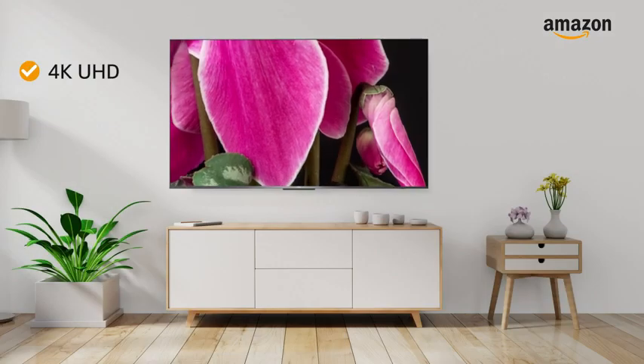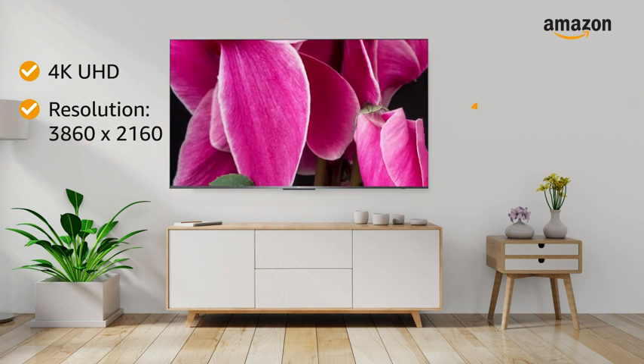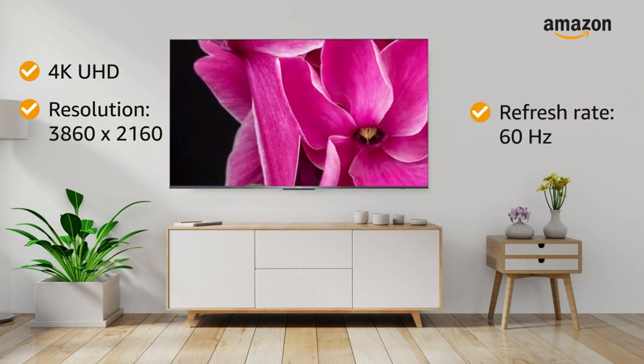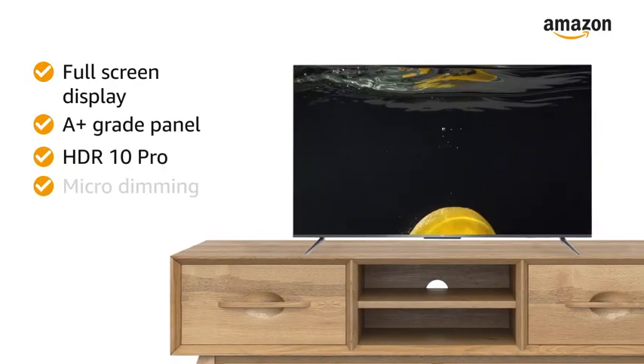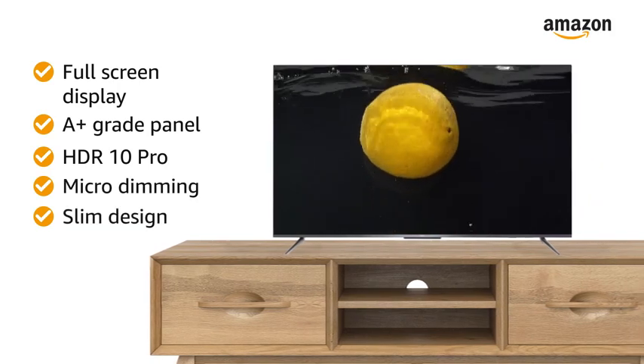This 4K Ultra HD TV with 3840x2160 resolution and a refresh rate of 60Hz makes your viewing experience delightful. The full-screen display with an A-plus grade panel, HDR10 Pro, micro dimming, and slim design lets you have an immersive viewing experience.